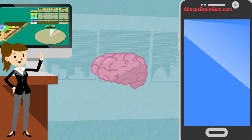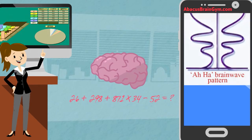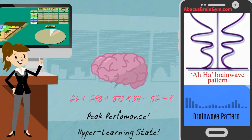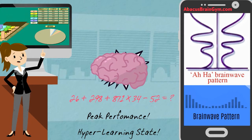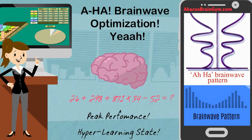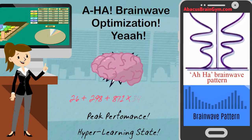In fact, with just a little practice, your child can experience what scientists call the AHA brain wave pattern, where their thoughts become incredibly focused and clear. Mastery of Abacus Mental Math leads to brain wave pattern optimization, the most effective brain wave pattern for all learning tasks.